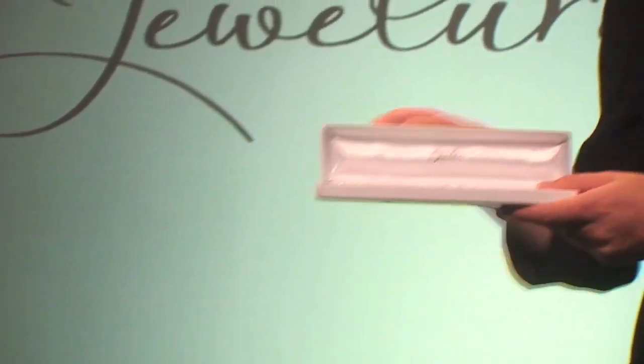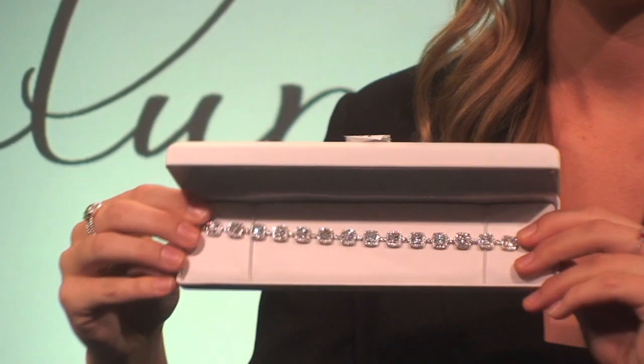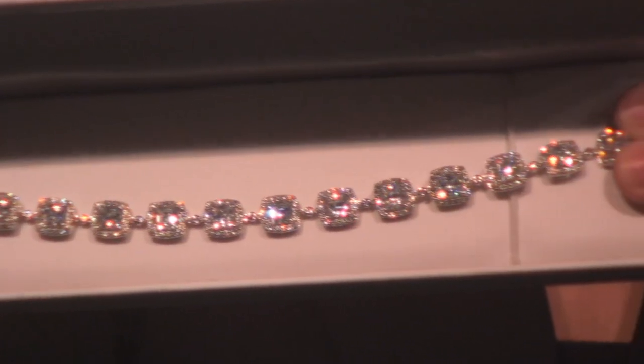This beautiful heirloom quality bracelet features over 15 carats of flawless 5A simulated diamonds. Each princess cut stone is 5 millimeters in size, equivalent to 0.71 carats.